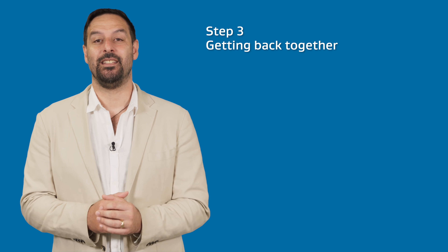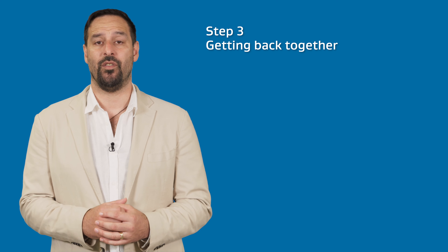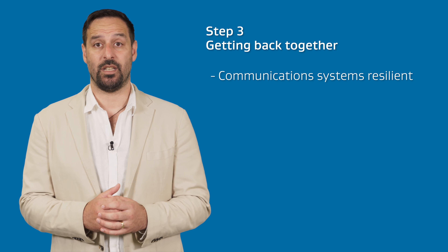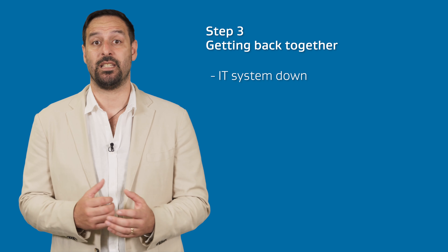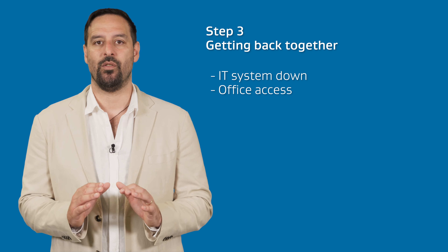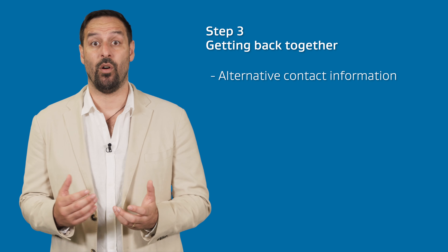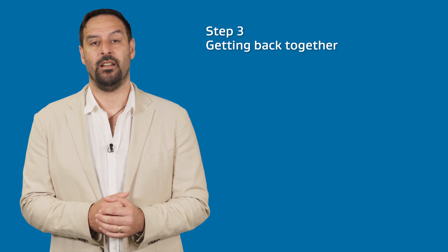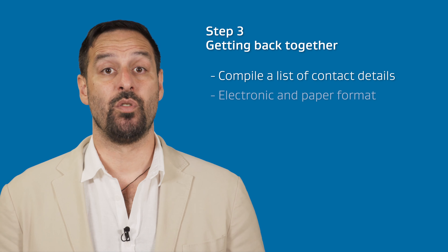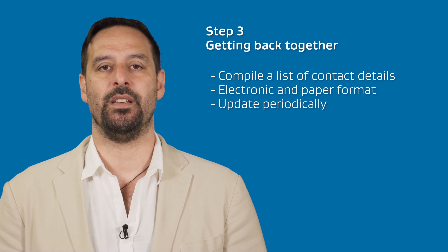Make the activity fun and keep repeating it. Being able to contact each other is a key first step to beginning recovery from a major disaster. Are your communication systems resilient and ready? Do you know how to contact your staff, your suppliers and your key customers if your IT system is down and you cannot get into your office? Do you have alternative contact information for when landline or mobile networks are down? Does anyone else in your organisation know where to find this information if you're not there? Compile a list of contact details and make multiple copies in both electronic and paper format, then set a reminder to check that this is up-to-date periodically.